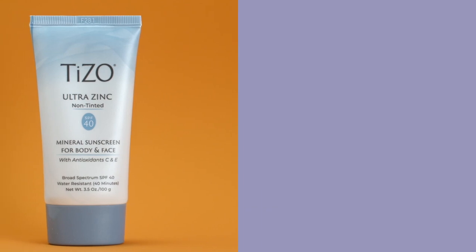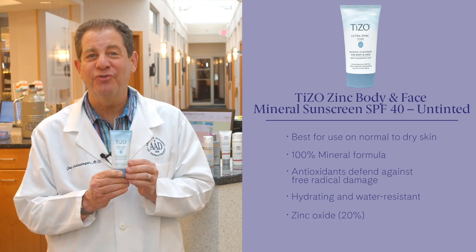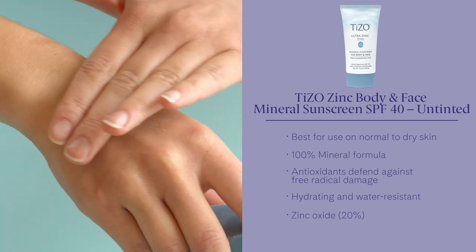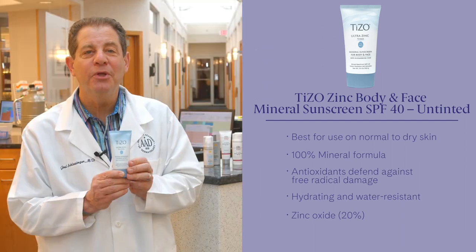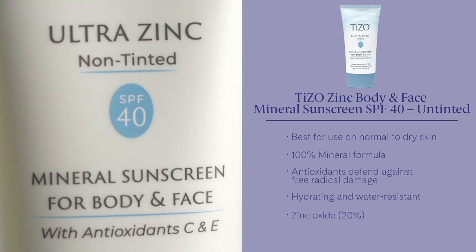Tyzo Ultra Zinc Body & Face Mineral Sunscreen SPF 40, which is untinted. It's a lightweight cream that offers antioxidant protection and it's reef-friendly. All-mineral formula with zinc oxide. That's something that is in every Tyzo product — they're reef-friendly and physical. So great product.